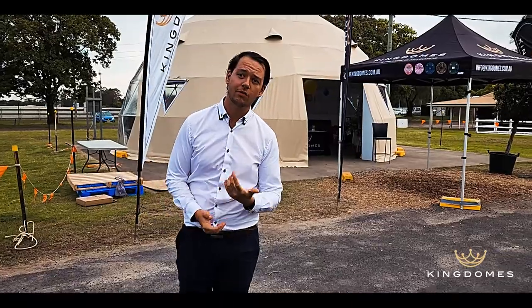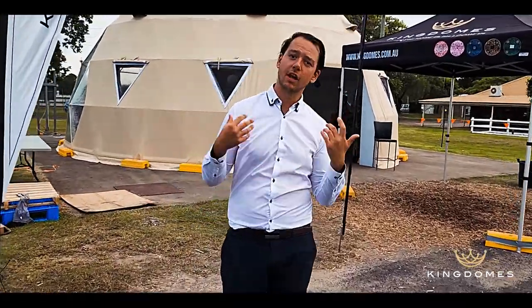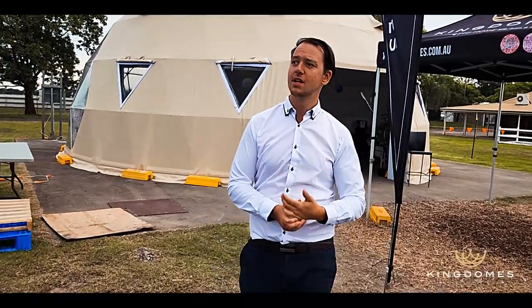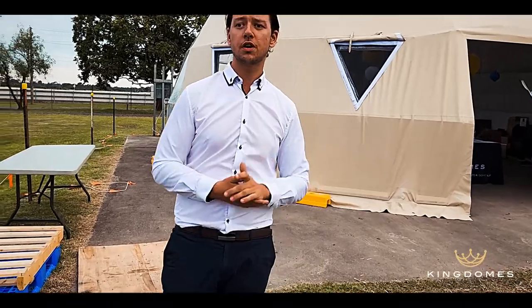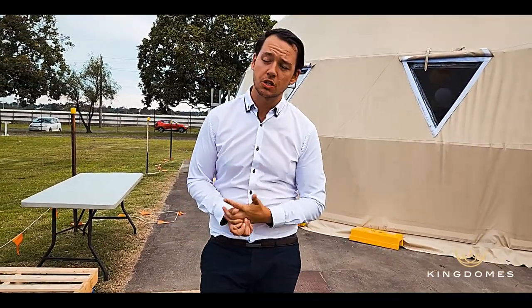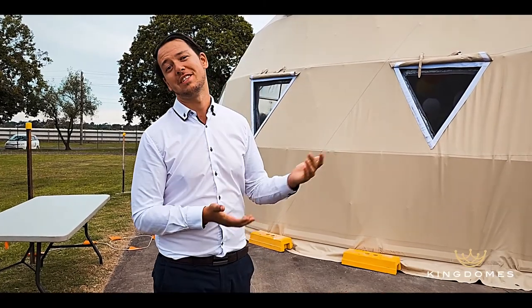So if you come with me, we'll go for a quick final tour. While we're walking down there, we would like to appreciate everyone who came out to support us, came to view our structures, get a feel for it. I hope you guys all enjoy it. But for those of you who could not make it, I thought I'd just give you a quick tour to show you what you missed out on.